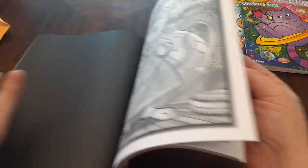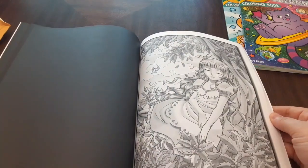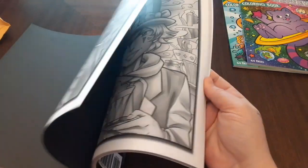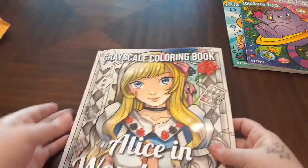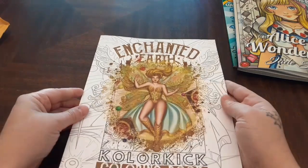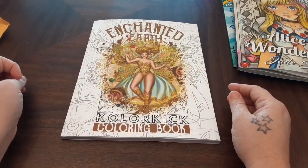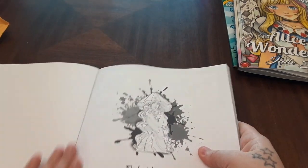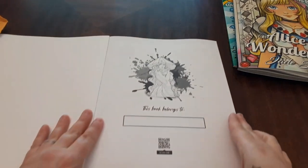I'll probably do a flip of all these books on a different video. I think this is the start of the next pages — but this is double pages. This is the grayscale Alice in Wonderland coloring book by Jade Sommer. And then Enchanted Earth — this is a Color Kick coloring book. This book also has double pages. I'm not sure if I'm interested in double pages or not.